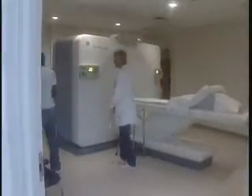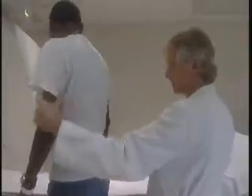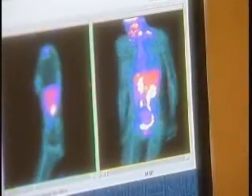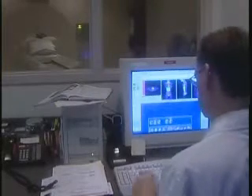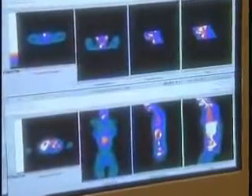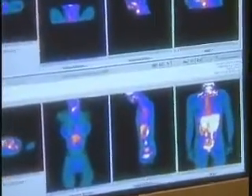Jacqueline Smith was diagnosed with lymphoma three years ago, but thanks to the science of positron emission tomography — or PET scanning — Jacqueline's physicians are looking at her disease in ways never before possible. It helps them look at the tumors, see if they're getting smaller, and know if the medicine is working.